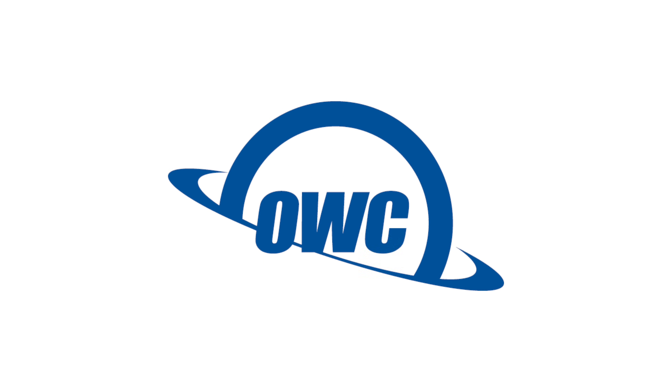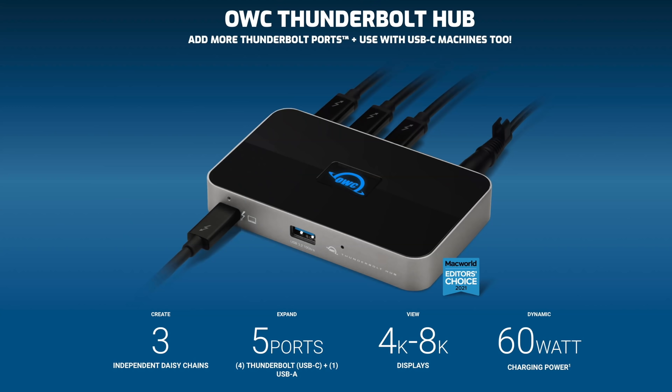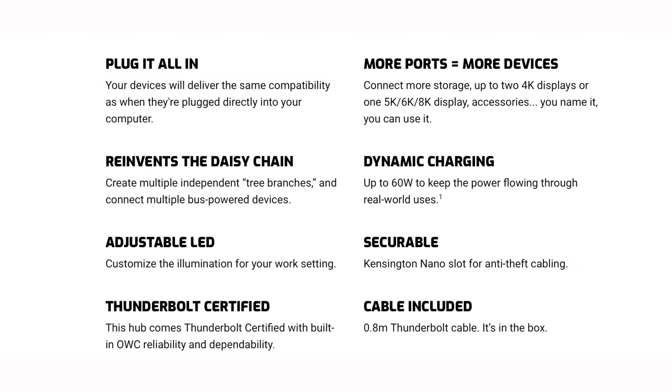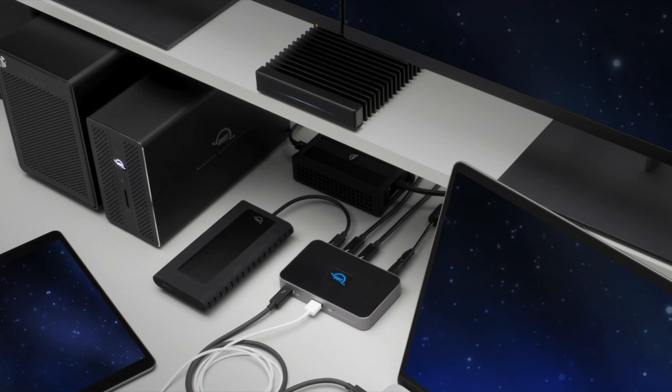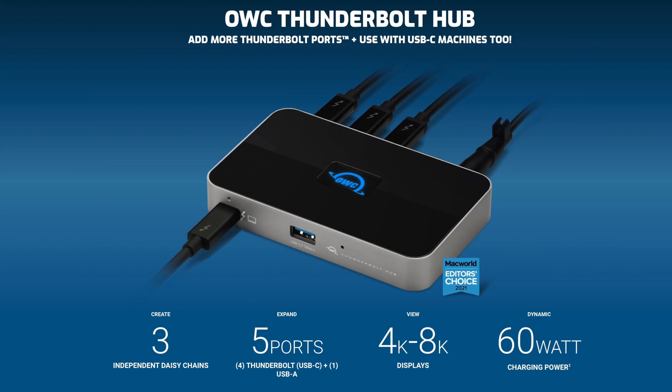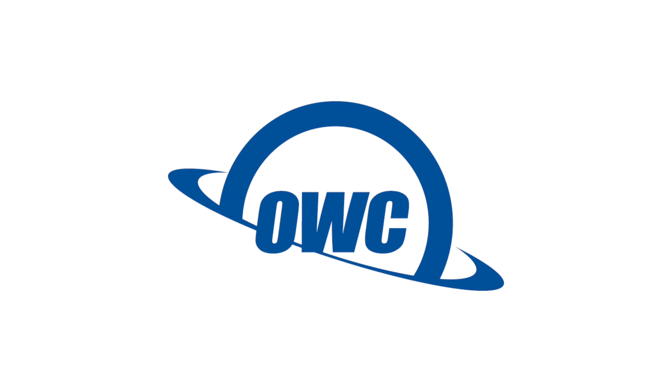Before we end, I want to give you more information about today's sponsor, OWC. If you just picked up a new Mac and are looking to expand ports, the OWC Thunderbolt Hub — now available for M1 Macs and all Thunderbolt 3 equipped Macs — is a great option. It offers four Thunderbolt ports plus one USB port, supports up to two 4K displays or a single 5K, 6K, or 8K display, adds high-performance NVMe storage, and connects devices like AV mixers, phones, tablets, and desktop accessories all through one single Thunderbolt port. Click the link in the description to pick one up.